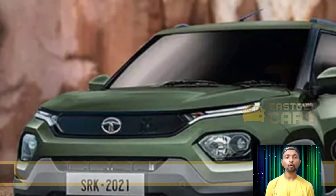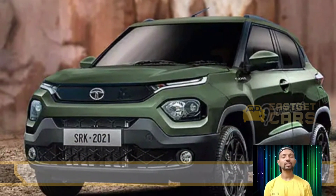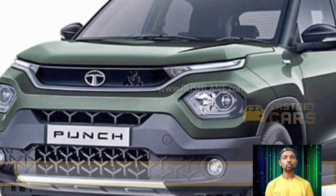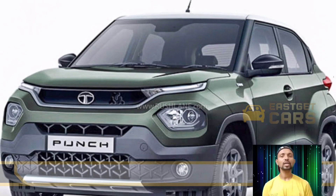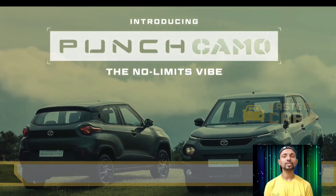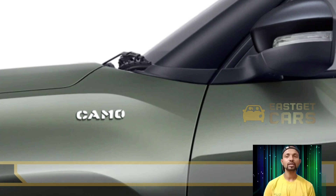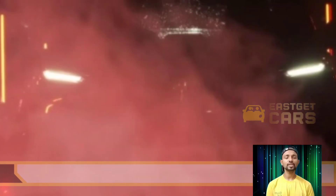LED auto headlamps with wipers and projector headlamps are some of the features available on certain trim levels. The Tata Punch Camo Edition comes with a 1.2-liter petrol engine with manual and AMT transmissions, producing around 113 Nm of torque and 86 bhp of power. Engine start-stop technology comes with all variants of the Camo Edition.